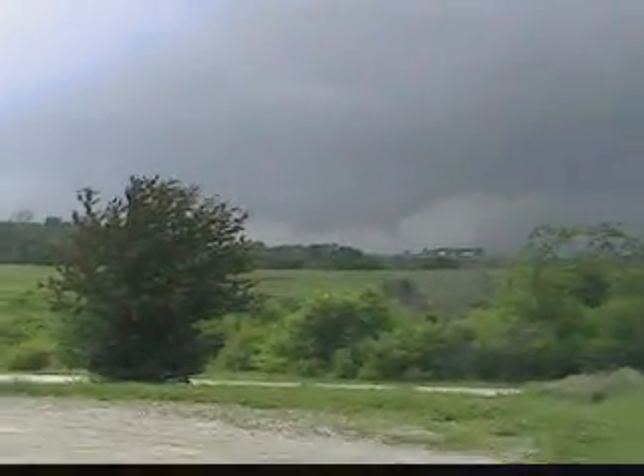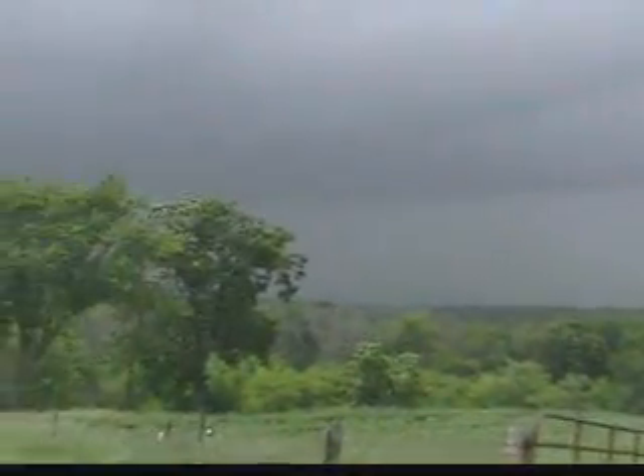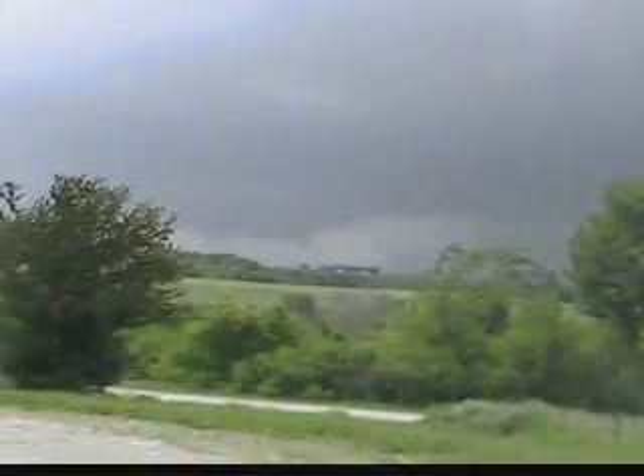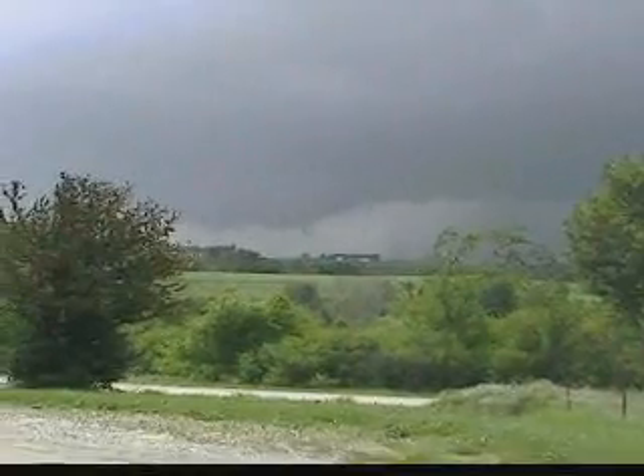Folks, it could be a shelf cloud kind of mixed in there. But yeah, we think that's actually a wall cloud, kind of developing in between two separate cells there. Deep rumbles of thunder, with that a severe thunderstorm warning. Very low hanging clouds there, we're a little bit concerned about that — it could be a shelf cloud in there.